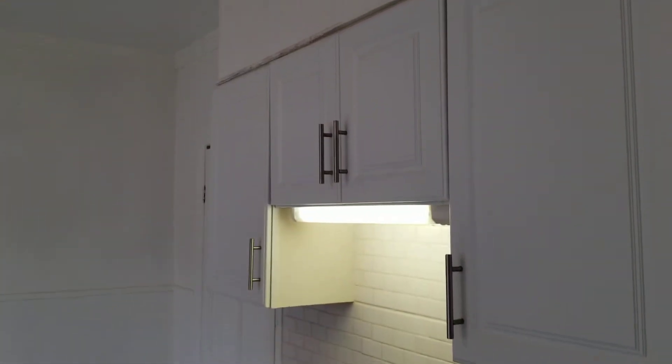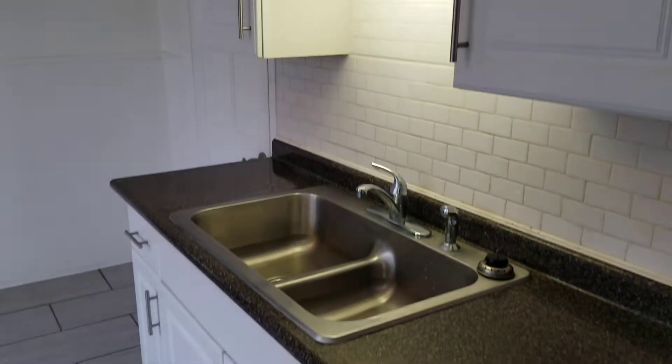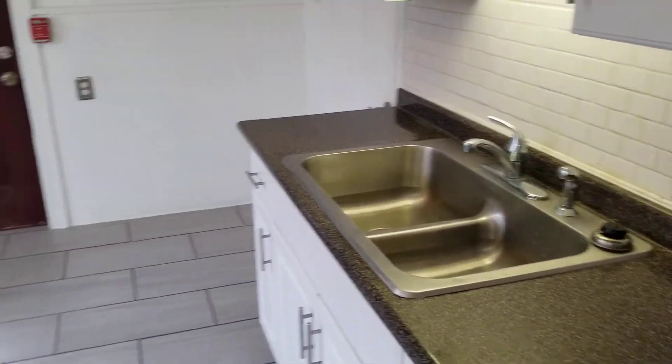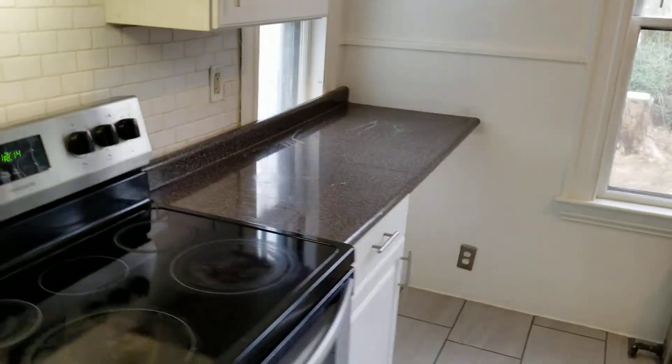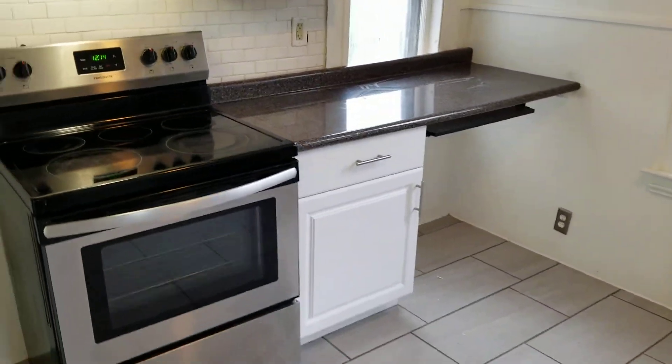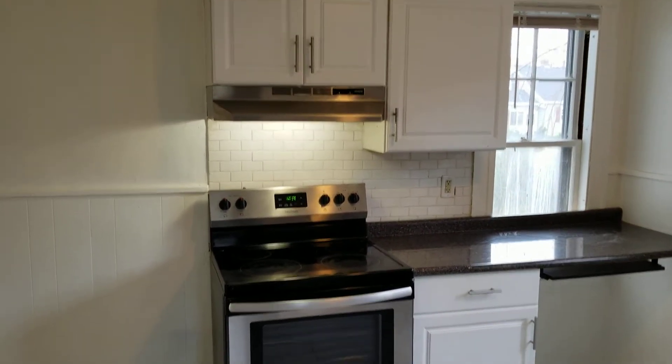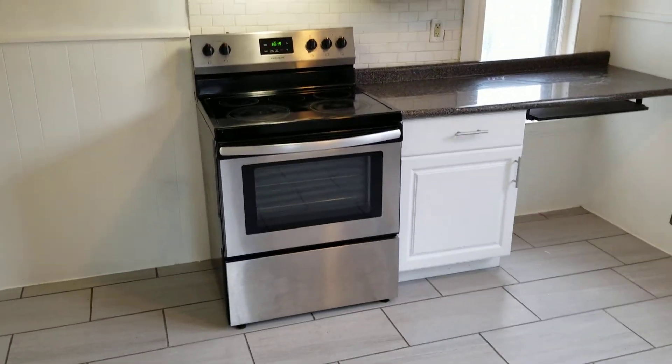You also have an extra closet space located to the left of the sink area for even more storage. Wide open countertops with some outlets for plugins around the sink area and next to the stove. The appliances include a four burner glass top stainless steel stove and oven with a stainless steel exhaust fan up above.